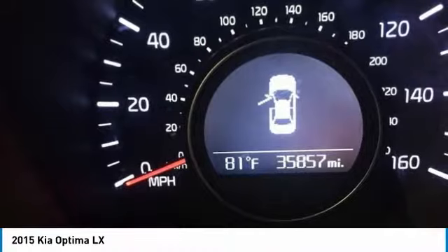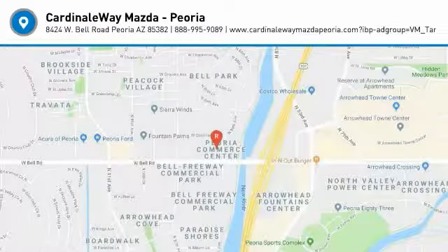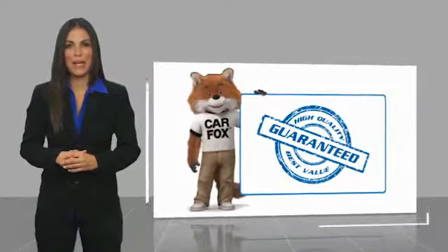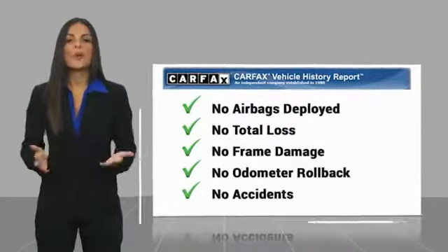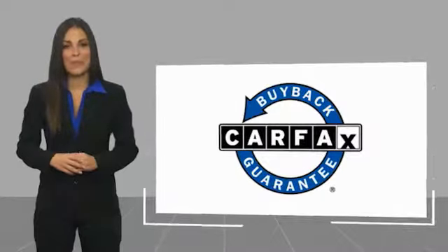If you like it online, you'll love it in your driveway. Take it for a spin today. Here's another high-quality vehicle with the Carfax Vehicle History Report. Be sure to find a complimentary copy of this report online or contact the dealership. This vehicle qualifies for the Carfax Buyback Guarantee.